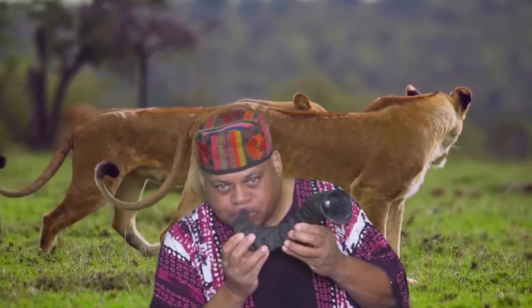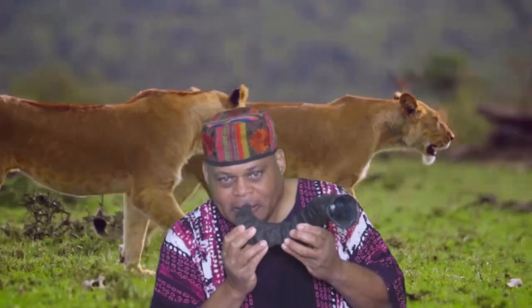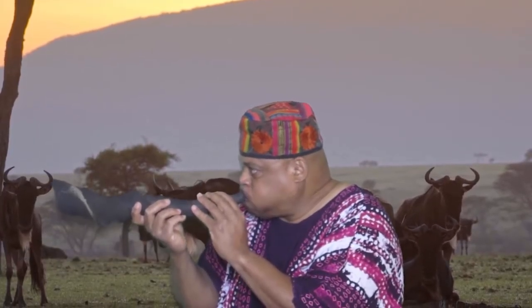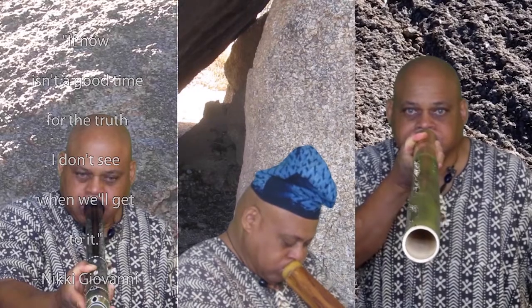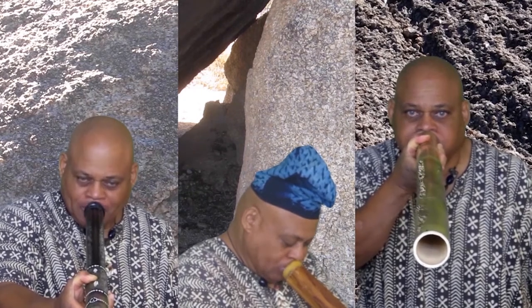These are all wind instruments, mostly lip reed instruments, which makes them brass instruments. Brass instruments are defined by the method of sound production, not by the materials they are made of. As implied, with brass instruments, your lips act as the reed.